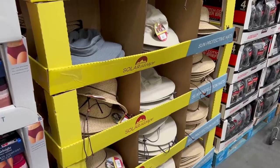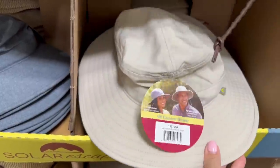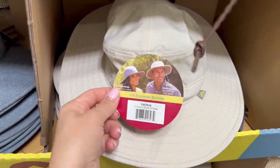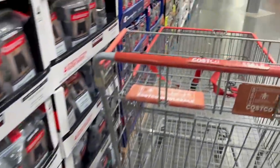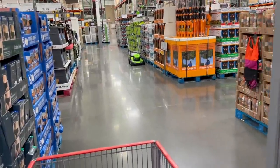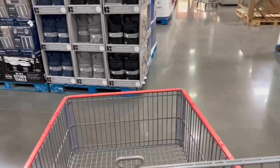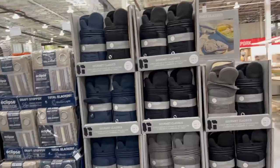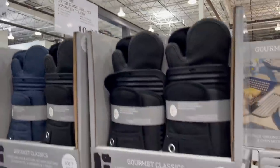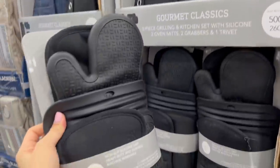The sun-protective hats are back and they're $3 off for $12. I'm not afraid to say it — I will shamelessly wear the dumbest hats when I'm out in public with my kids because I need the shade. Summer in Texas is no joke, and I have a medical thing where my pupils don't dilate down as much as most people's, so way too much light goes into my eyes. New item for $20 — gourmet classics five-piece grilling kitchen with silicone. You get two oven mitts, two grabbers, and one trivet.